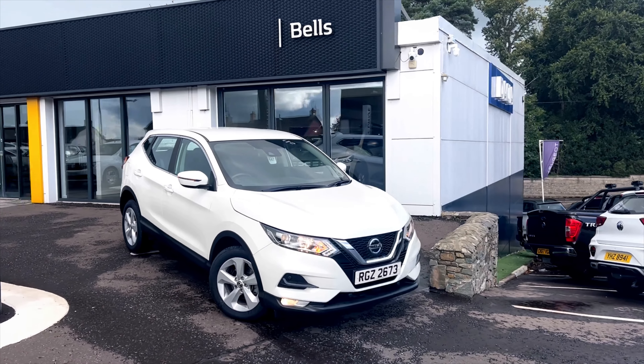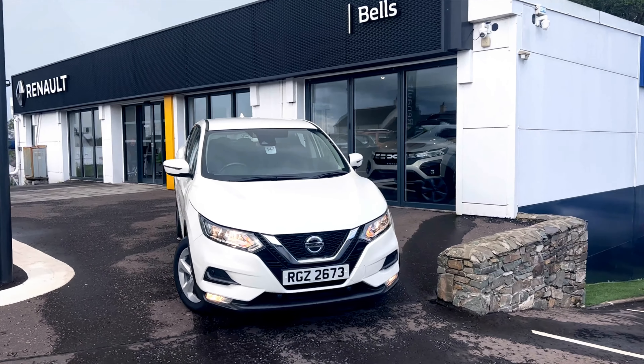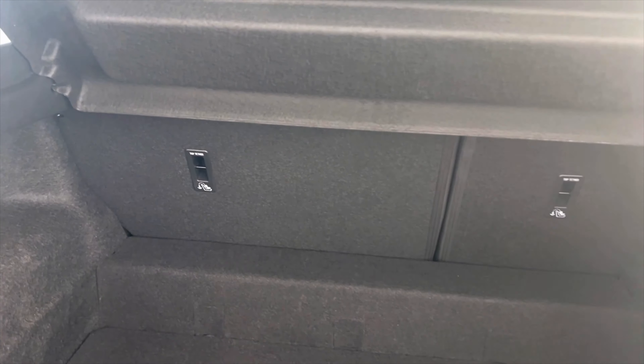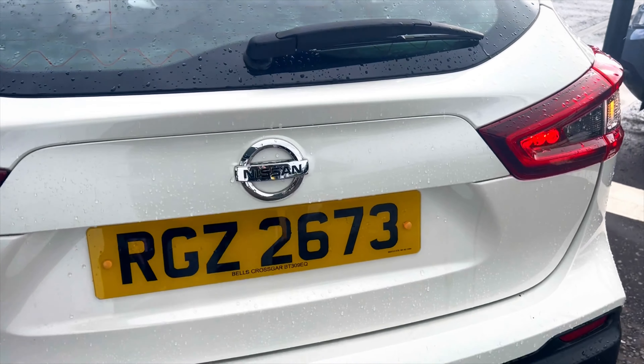In the stock we have this 2020 Nissan Qashqai Ascenta Premium in the colour white. This is a 1.3 litre petrol manual with just over 21,800 miles on the clock and one owner from new.